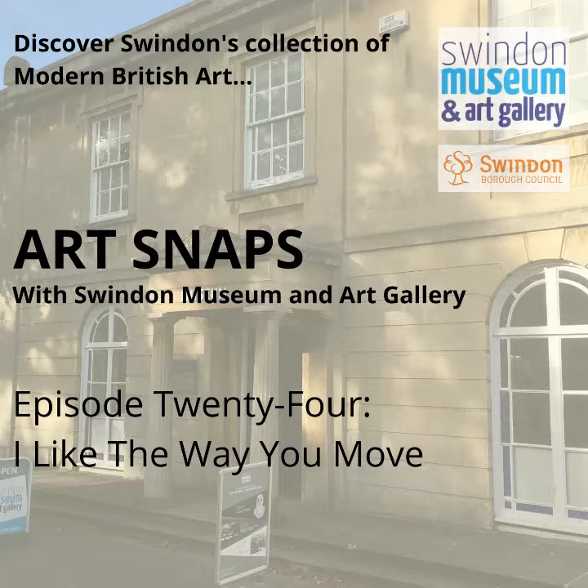I've been making these podcasts, or talks, whatever you want to call them, about the collection whilst we're sadly closed to the public under government guidelines. For 10 minutes every week, I choose three artworks from the collection to talk about, and this week I've chosen three pieces around the theme of movement.